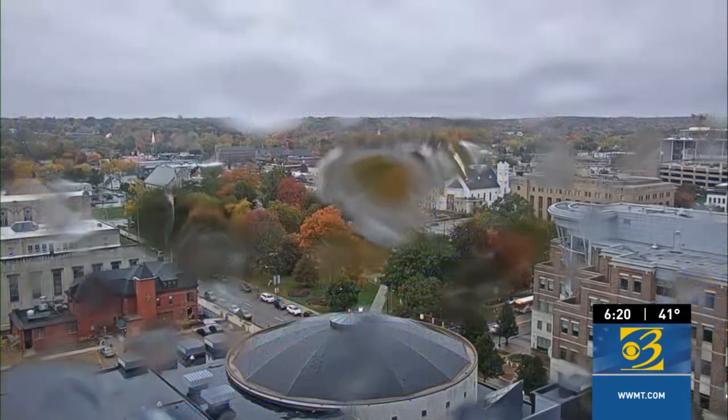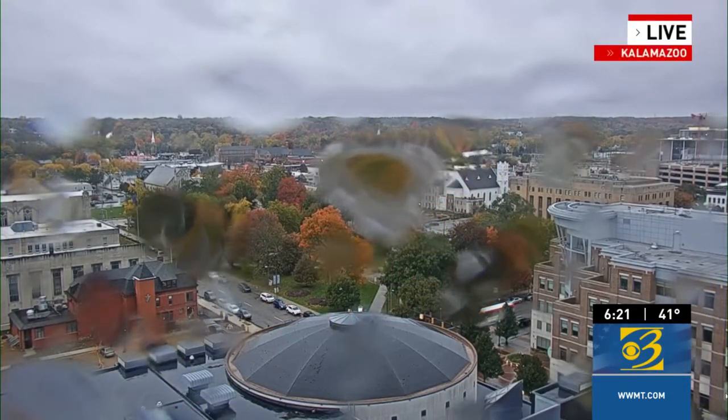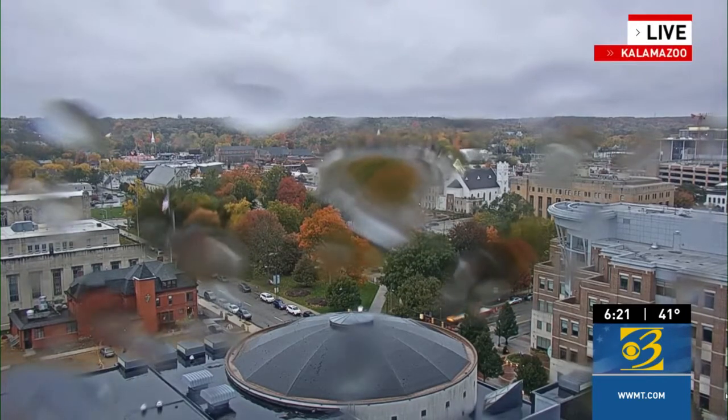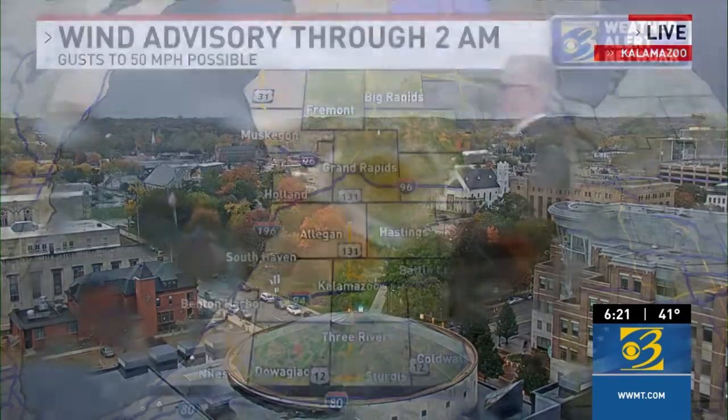Let's take a live look in downtown Kalamazoo where the wind is also doing a number on some of those beautiful leaves that are really starting to pop with color on Bronson Park. We're getting a view here looking to the northwest through those raindrops on the lens — that's our Peregrine Tower camera, looking off to the northwest with some of that rain in view.